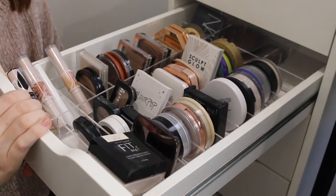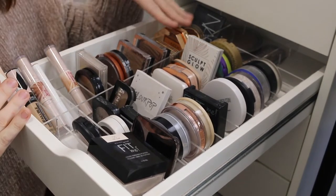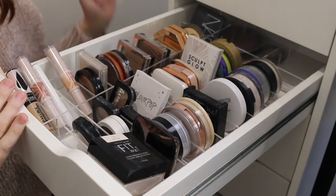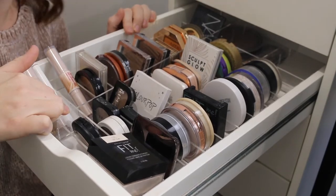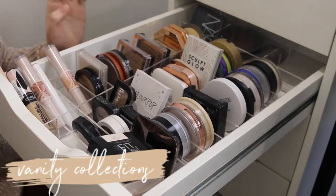Here we are at my Alex drawers where I keep my bronzers and face powders. If you're wondering, my acrylic organizers are from Vanity Collection, so I'll link those in the description box below.